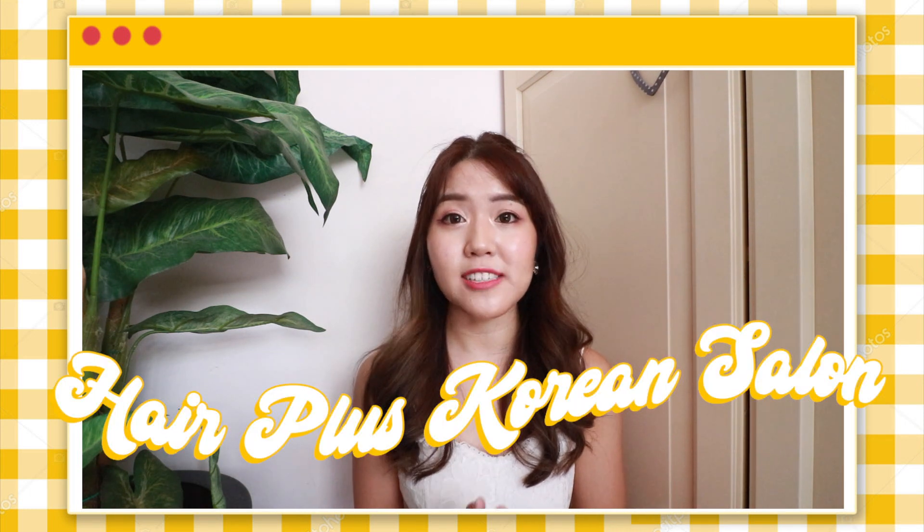Hi everyone. Today I will be talking about my latest hair appointment at Hairplus Korean Salon here in Singapore. If you have been following me for the past couple of years, then you will know that I have been getting my hair done at Hairplus Korean Salon since 2017.